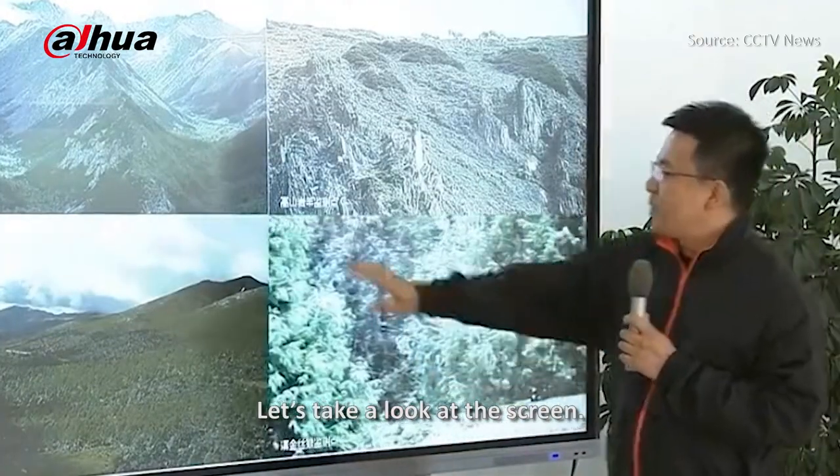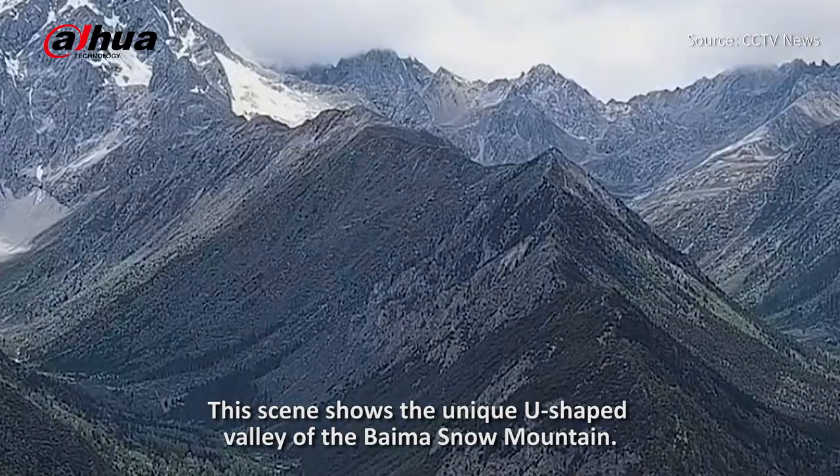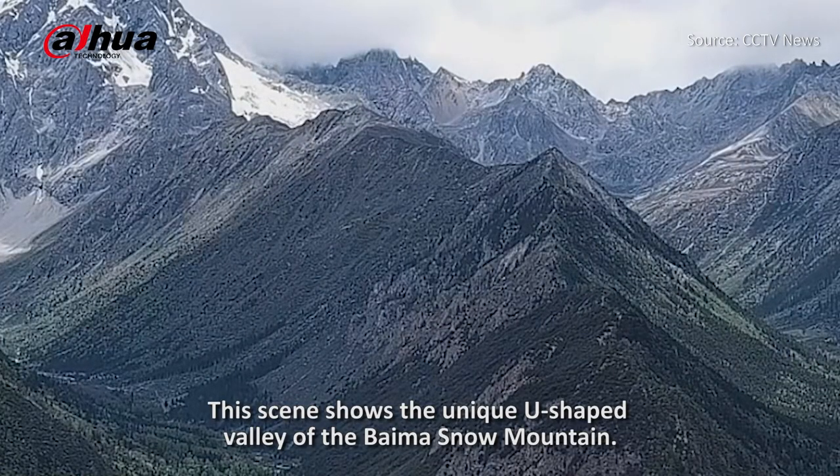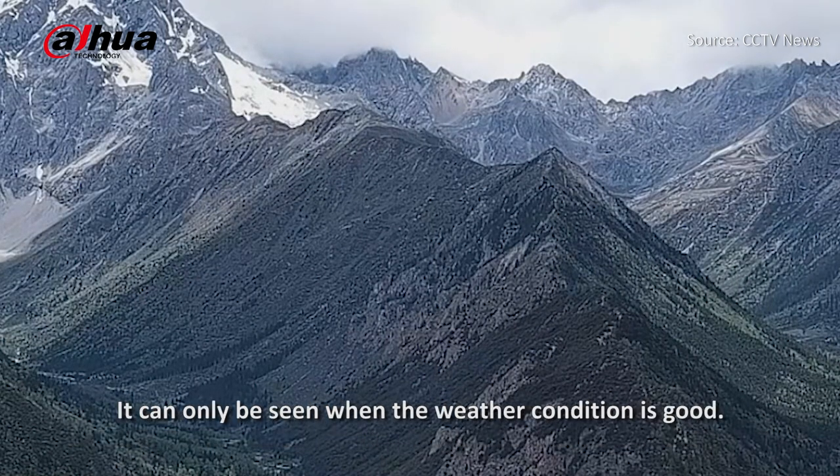Let's take a look at the screen. This scene shows the unique U-shaped valley of the Biomasnow Mountain. Today we're lucky to see the main peak of the Biomasnow Mountain — you can see it at the top left of the image. It can only be seen when the weather condition is good.